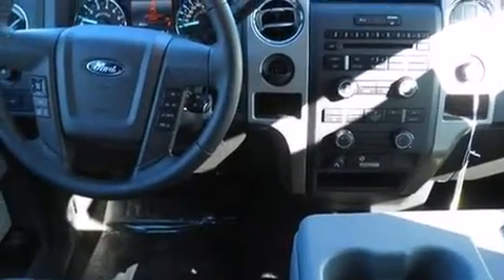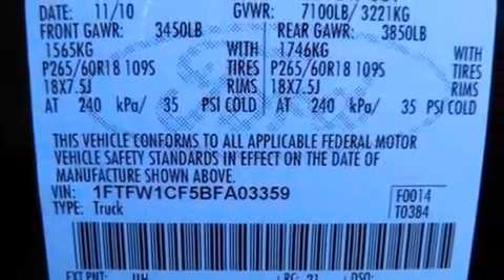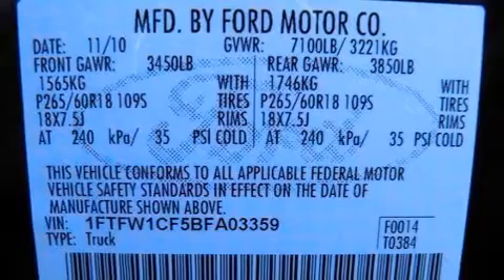Top features include air conditioning, variably intermittent wipers, automatic dimming door mirrors, fully automatic headlights, turn signal indicator mirrors, adjustable pedals, and more.